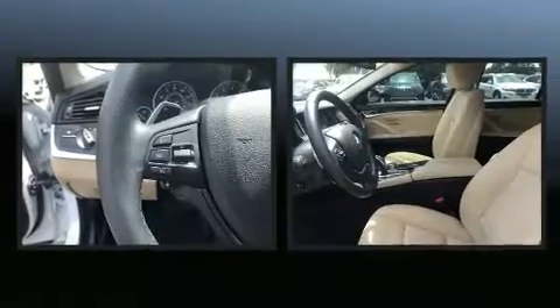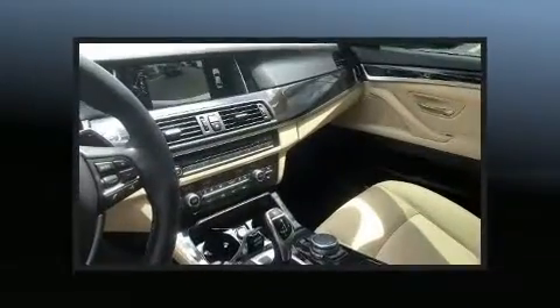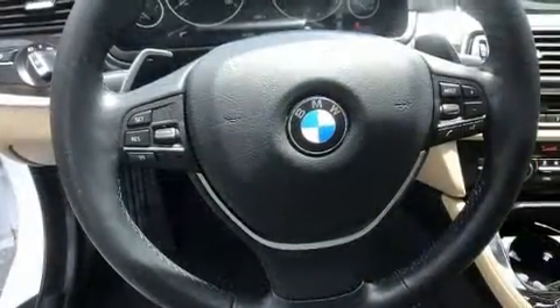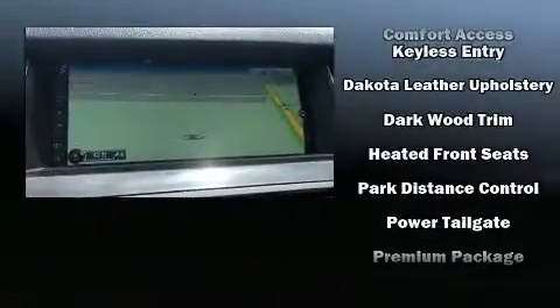For drivers who enjoy the natural environment, a power moonroof allows an infusion of fresh air. BMW also prioritized safety and security with features such as front side impact airbags, traction control, brake assist, anti-whiplash front head restraint, a panic alarm, and four-wheel disc brakes with ABS.